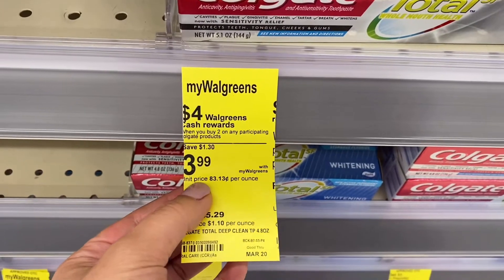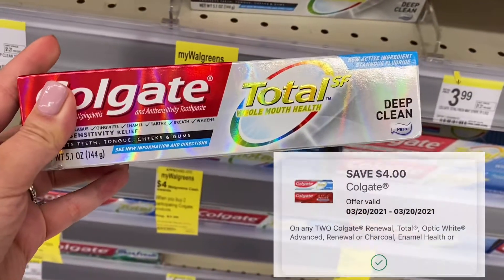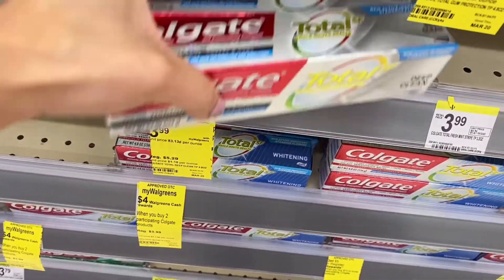Colgate toothpaste is $3.99 this week. When you buy two, you'll get $4 Walgreens cash rewards back. In the app, there is a $4 off of two digital coupon. So grabbing two of these will make these free, so I'm going to grab two.